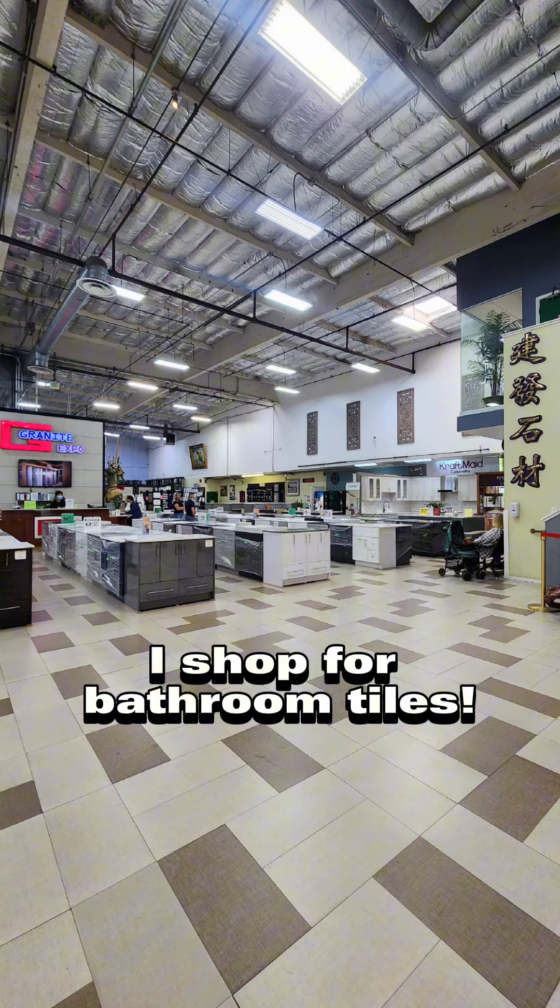Shopping time. Coming to my favorite store in Emeryville, Granite Expo, shopping for materials for my latest project. Others shop for clothes — I shop for bathroom tiles.